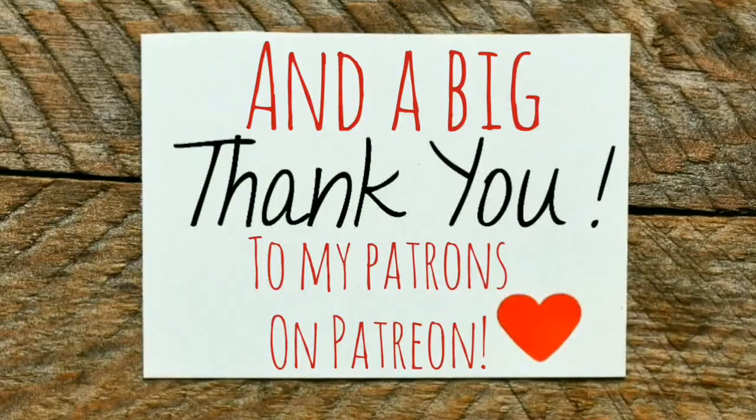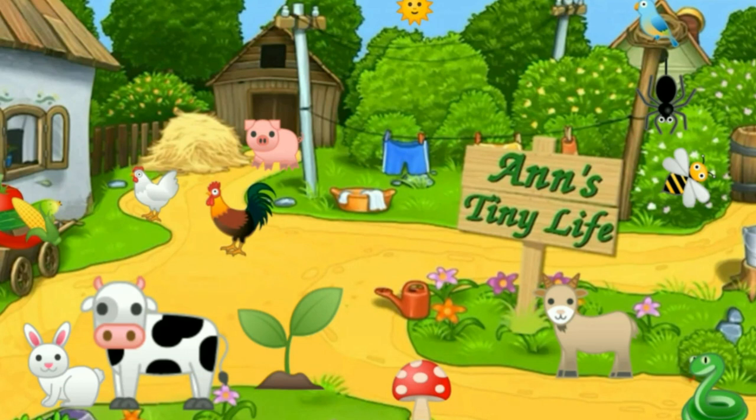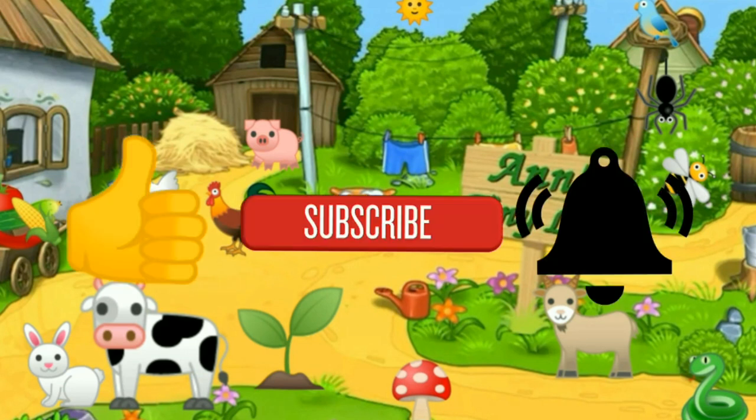I don't think I've got anything else to talk about, so that's all I've got for you guys today. See you in the next video. Thanks for watching everybody — I hope you enjoyed the video. Make sure you like, subscribe, hit the bell, and y'all have a good one.